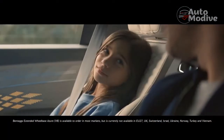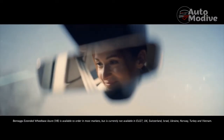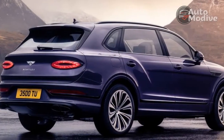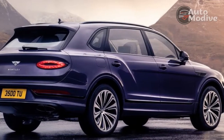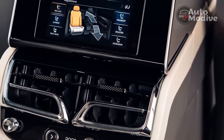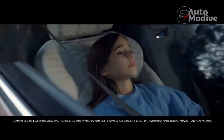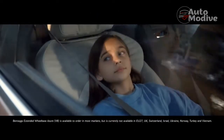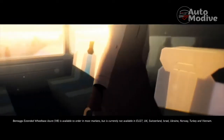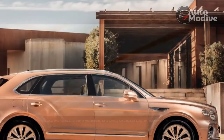Bentley offers the airline specification with the Bentayga EWB's 4-plus-1 or 4-seat configurations. The 4-plus-1 version has a rear center console that can flip up to convert to an occasional rear middle seat. A 5-passenger version is also available with a rear bench seat. Bentley hasn't shared a price for the package, but it will likely run about as much as a compact car. A Bentley rep said the EWB will already cost about 15% more than the roughly $190,000 Bentayga — so why not throw a Corolla on top of it?